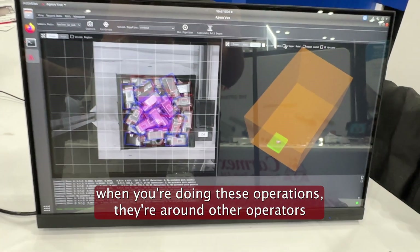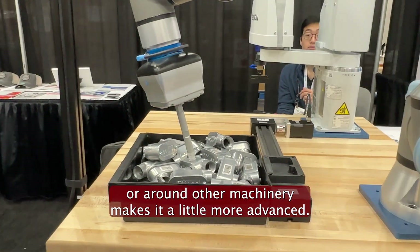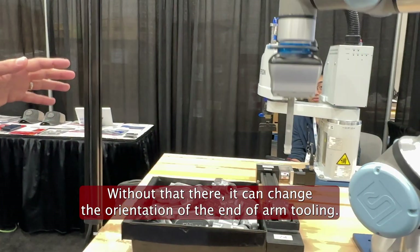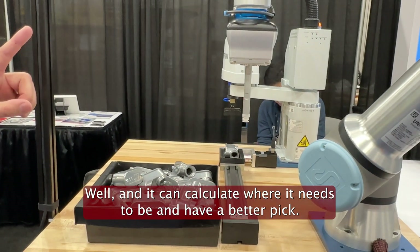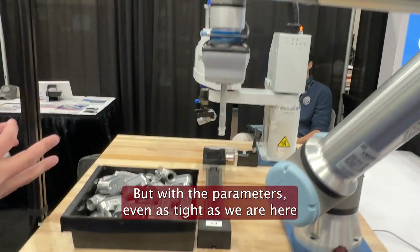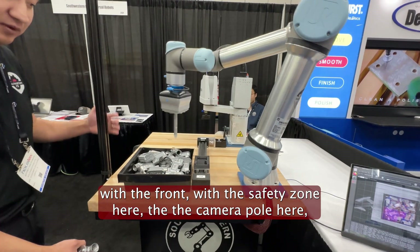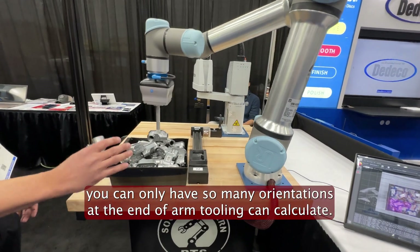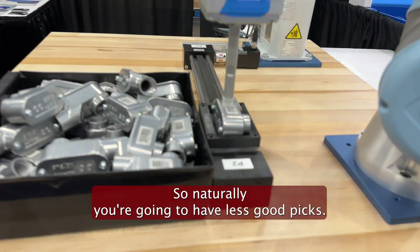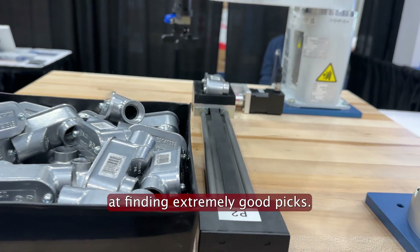When you're doing these operations, they're often around other operators or other machinery, which makes it a little more advanced. As you can see, we have a pole here for the trade show demo. Without that, it can change the orientation of the end-of-arm tooling and calculate where it needs to be for a better pick. But with the tight parameters — the safety zone, the camera pole — you can only have so many orientations the end-of-arm tooling can calculate, so naturally you'll have fewer good picks. But even in this demo we've been super successful at finding extremely good picks.